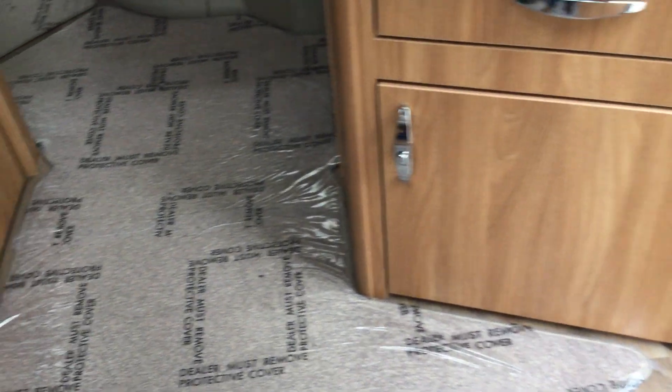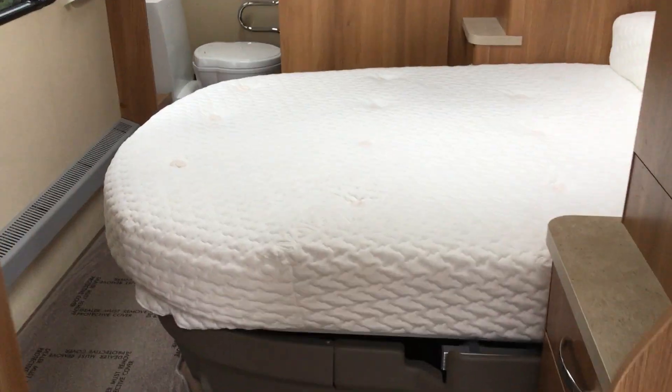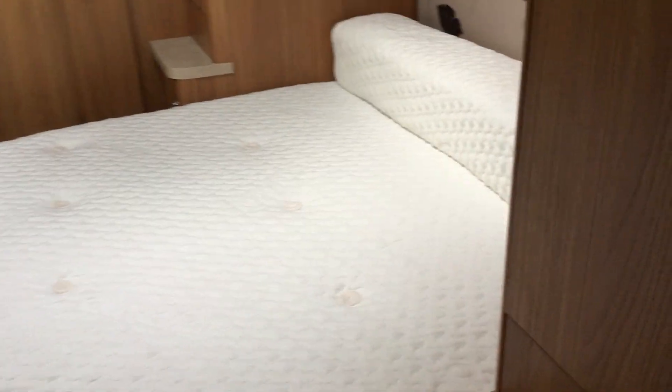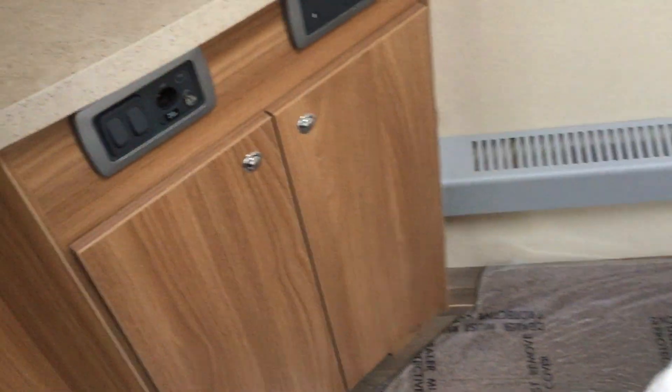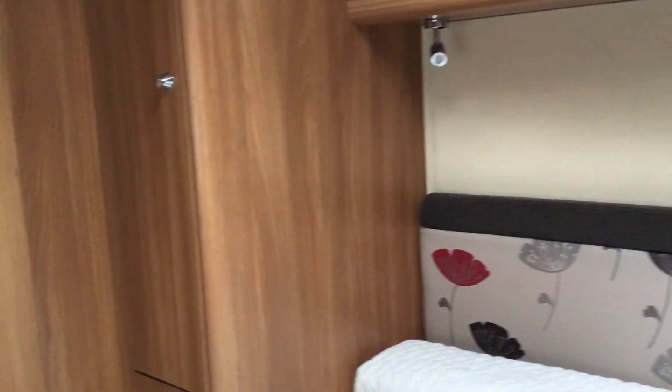Moving through, we've got a fantastic large double bed here which pulls out from left to right. There's a little vanity unit below, TV point and more sockets, and a mirror above. Above the bed you've got more storage with wardrobe space beside and LED lighting above.